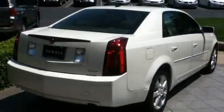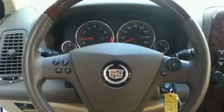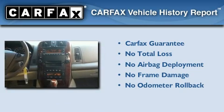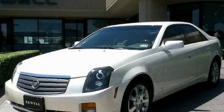With an EPA estimated rating of 27 miles per gallon on the highway, this vehicle helps leave money in your pocket where you want it. Not to mention that this Cadillac qualifies for the Carfax buyback guarantee. Please call today to reserve this vehicle for a test drive.